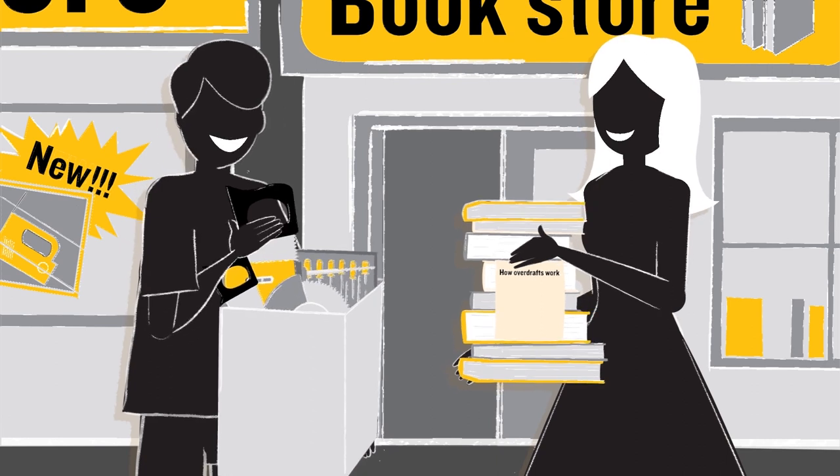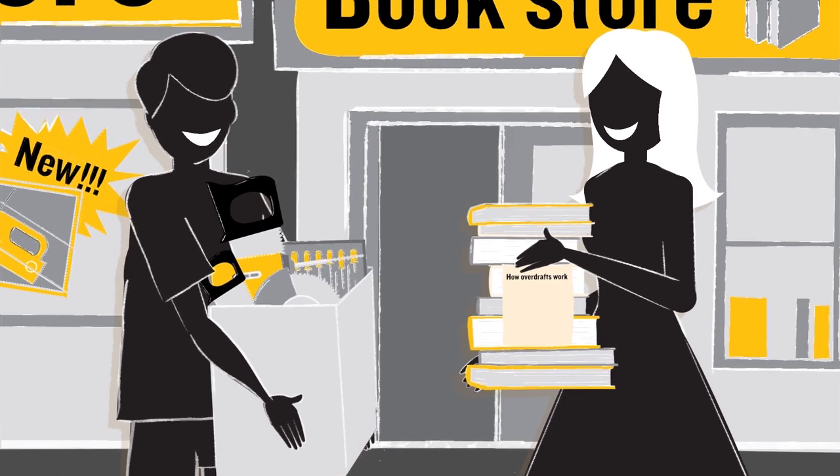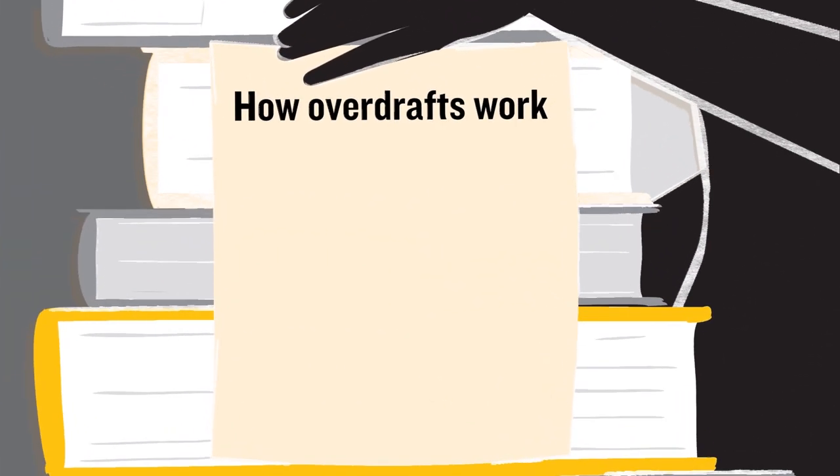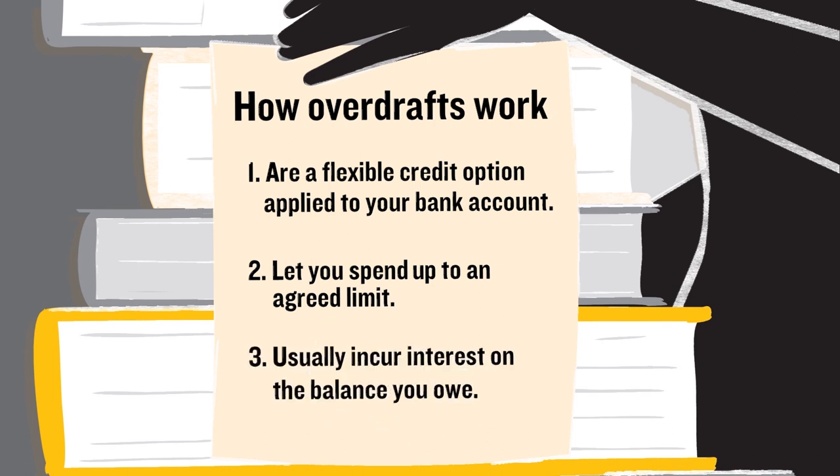To summarise, an arranged overdraft can be a helpful way to manage unexpected expenses. Just remember a few key things about them: overdrafts are a flexible credit option applied to your bank account, let you spend up to an agreed limit, and usually incur interest on the balance you owe.